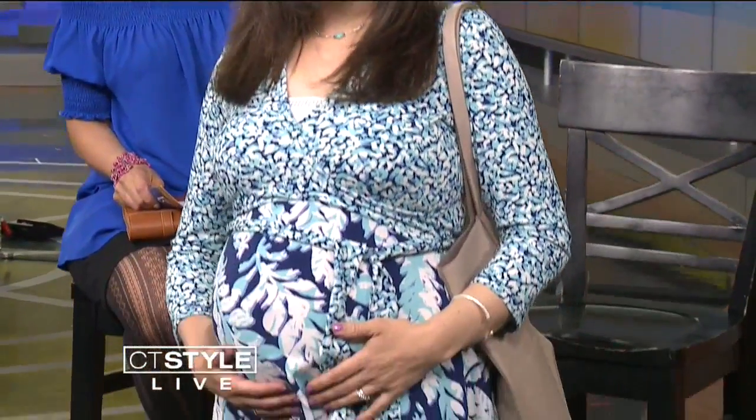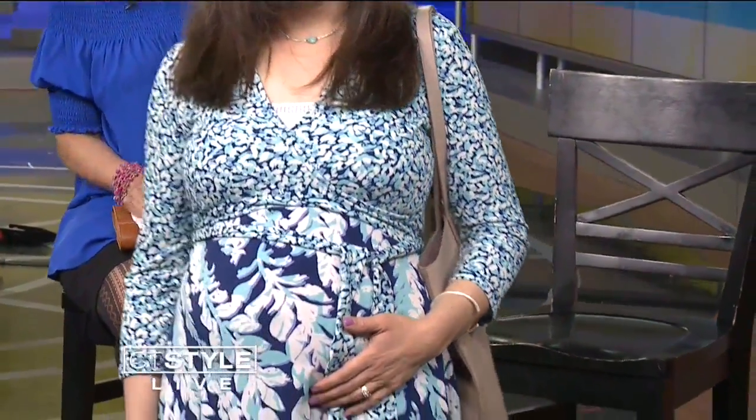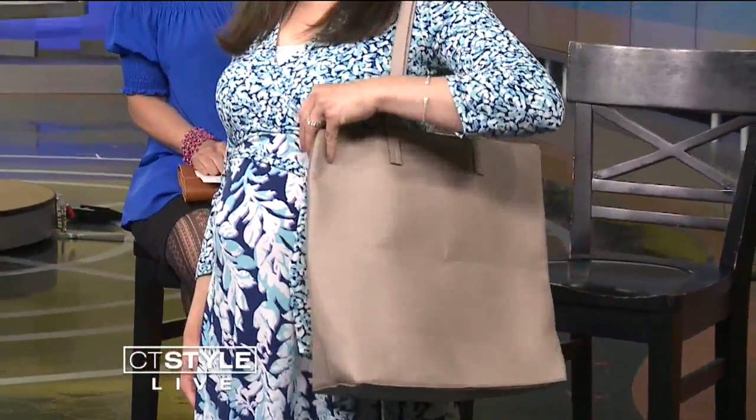Jen, show us your outfit. You're wearing a lovely blue wrap maternity dress by Leota, paired nicely with a simple necklace with a little turquoise to bring out the dress, and a fabulous tote bag by Danielle Nicole — you could fit everything in that tote. You don't just get an outfit, you get the matching accessories, which is crucial.